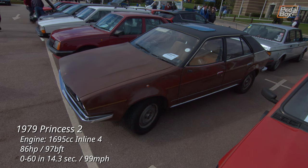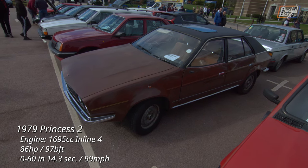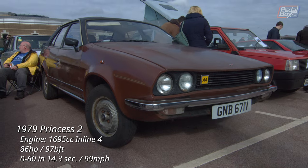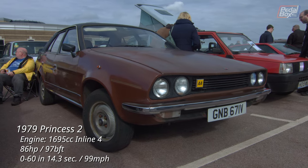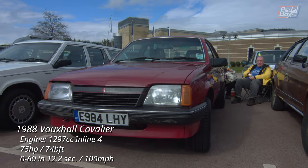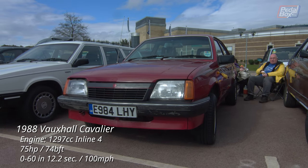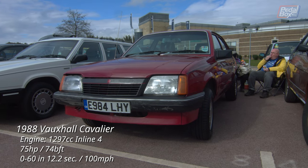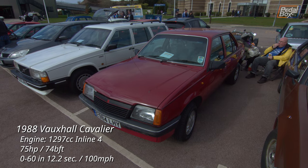Something I didn't realise before was that the Princess models were never actually badged and sold as Austins other than in New Zealand, although many are still registered as either Austin or Austin Morris. Parked next to this Princess 2 is a very early Mark II Cavalier saloon — 1988 was the first year for the Mark II and apparently it was amazingly fuel efficient for its time.